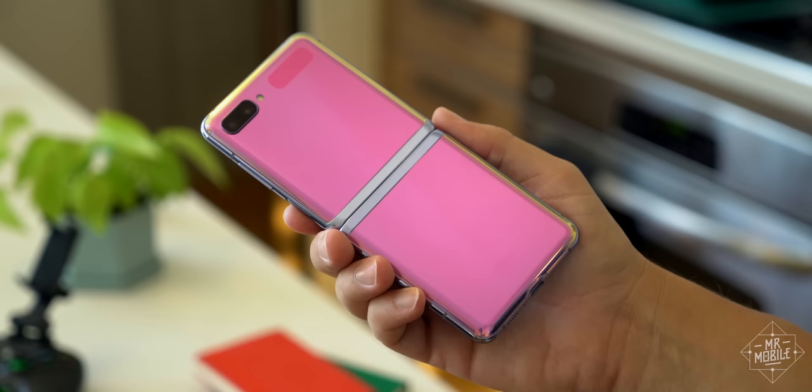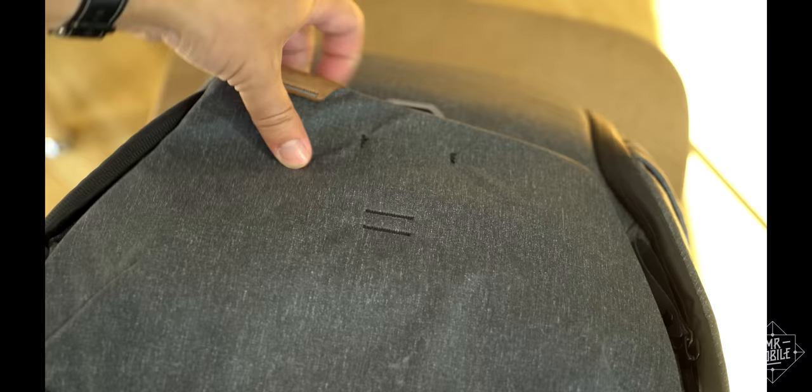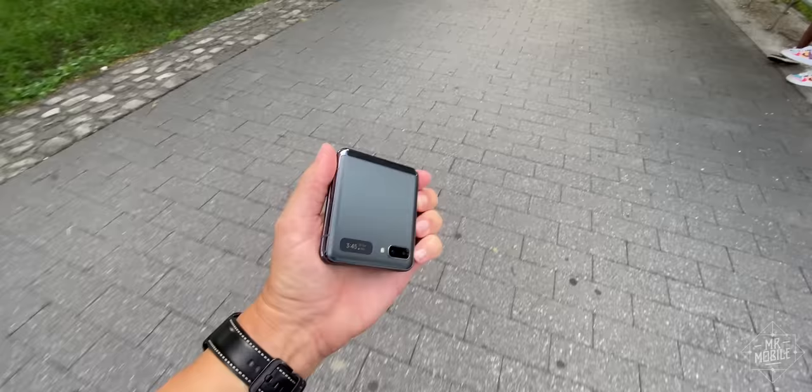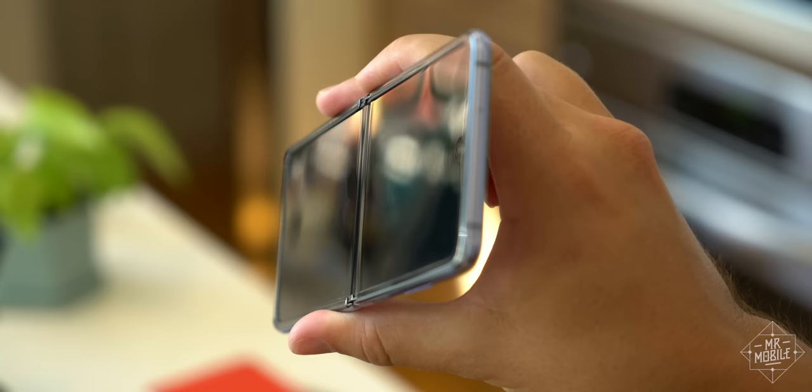Thanks, Quinn. While I haven't had the heart to abuse my Z Flip, I have made a point of treating it like a normal phone. So I carry it naked with no case, I wipe its screen off on my shirt when it gets dirty — nothing special. And when I'm in a rush, I sometimes toss it into pockets or bag bays with other items. On top of that, I usually flip it open with one hand, Admiral Kirk style. And as of yet, there's no cracking or creaking, no deformations or damage. The only signs of wear are a few scratches on the display where I presume a thumbnail dug in on one of my openings. On the whole, it's held up wonderfully.